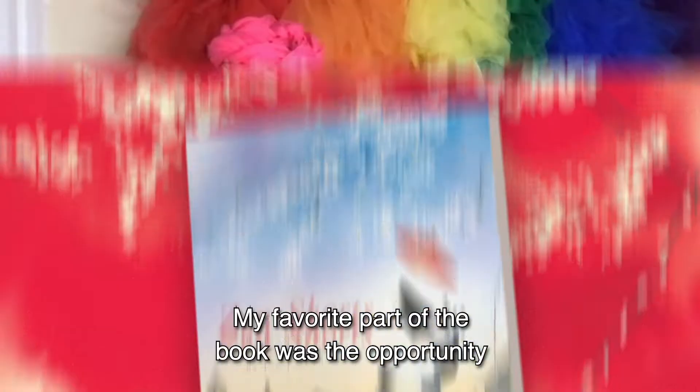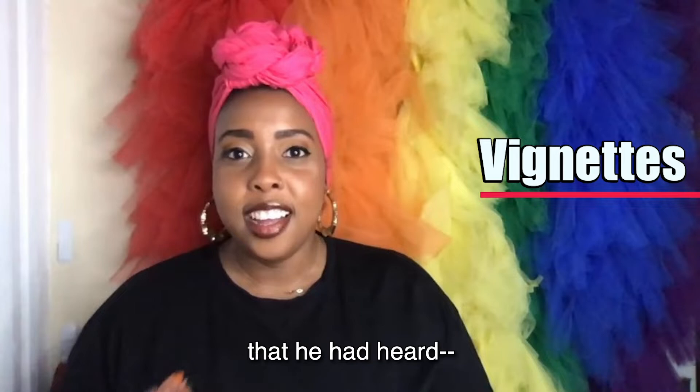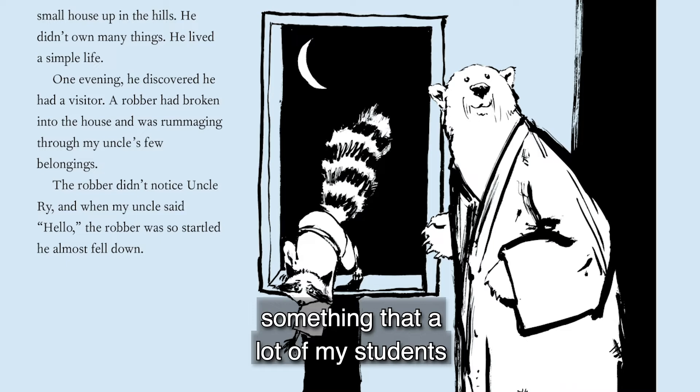My favorite part of the book was the opportunity to explore the different vignettes that we would see as the panda retold stories that he had heard. Thinking about the sneaky raccoon sneaking into a home, and just being able to be a story within a story is something that a lot of my students hadn't been exposed to.